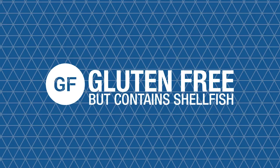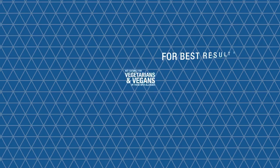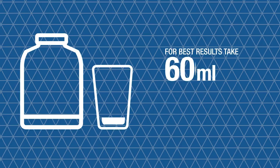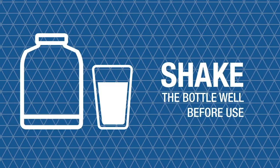It's gluten-free but it does contain shellfish so it may not be suitable for vegetarians, vegans or those with allergies. For best results take 60 to 120ml daily and be sure to shake the bottle well before use.